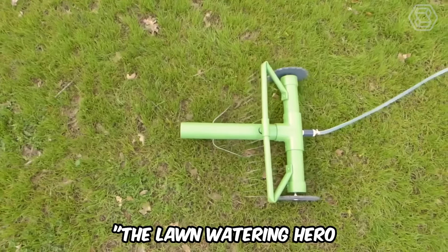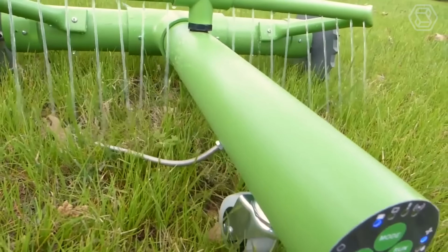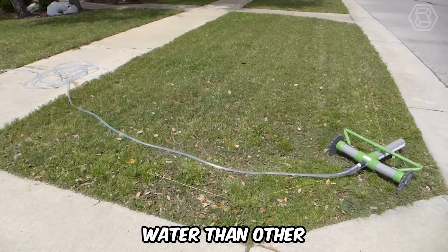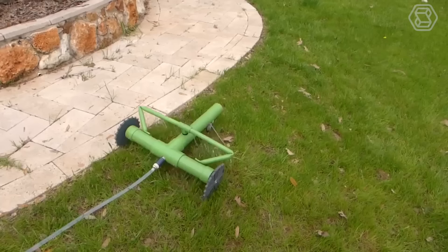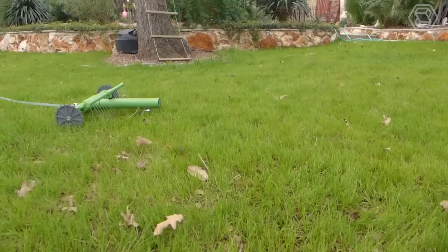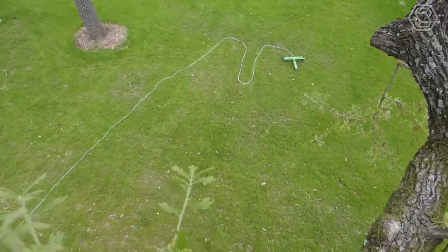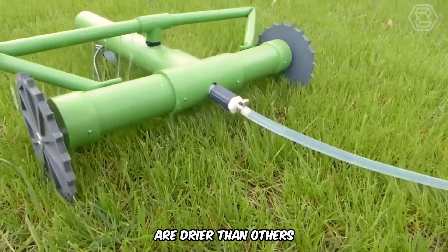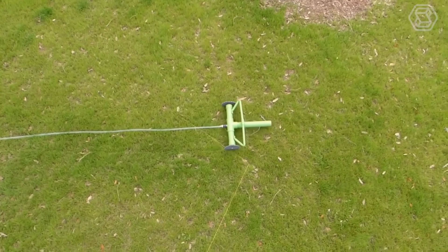Grover is the lawn watering hero your grass has been waiting for — a robot that roams your yard and waters your grass while using much less water than other sprinklers on the market. The Grover attaches to your standard garden hose, then uses its wired sensor technology to move around your yard using a bounding wire. The robot uses its water sensors to detect which parts of your lawn are drier than others, delivering more water to those parts and saving on water usage where you don't need it.